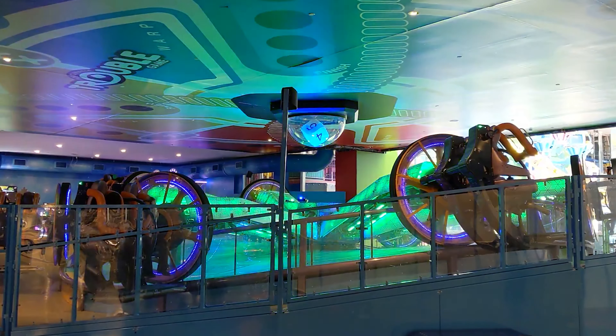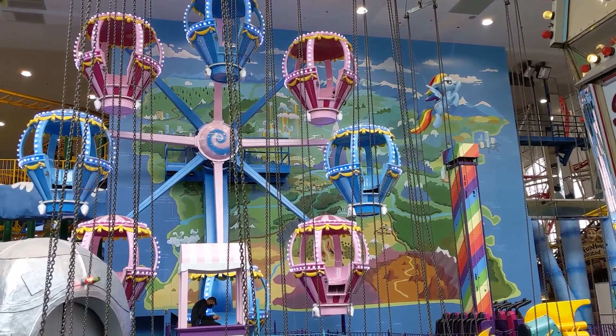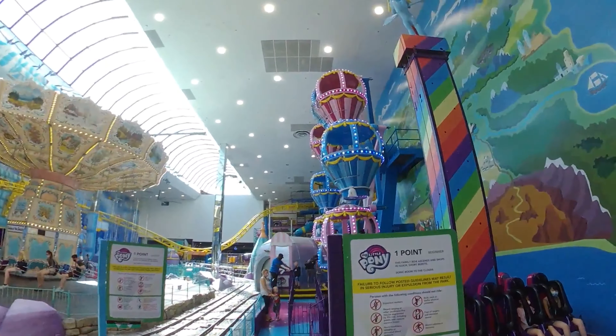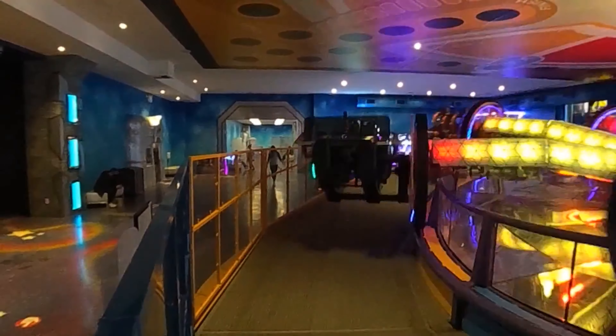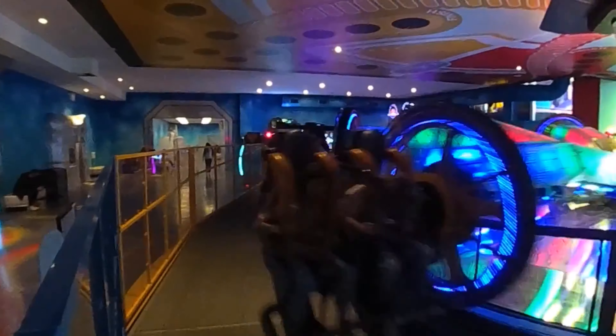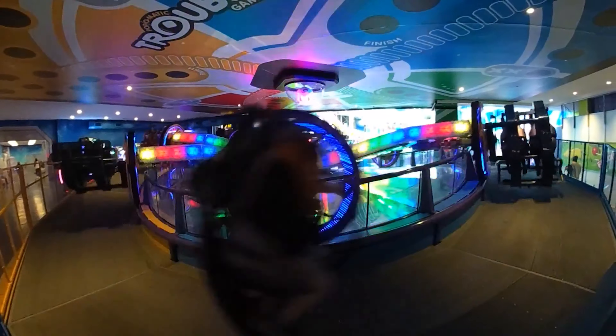Oh — except it's not called Zero Gravity anymore. While the recently rethemed Balloon Race and Cosmic Bounce have become My Little Pony themed, their names haven't changed — at least not yet. But Zero Gravity and its transformation into the iconic Pop-O-Matic board game has been officially renamed. It is now called the Trouble Twist.